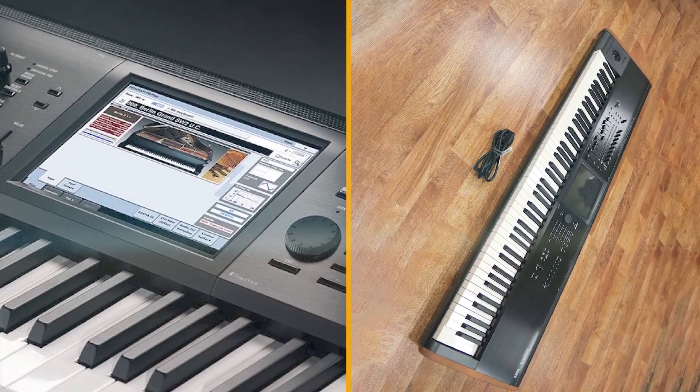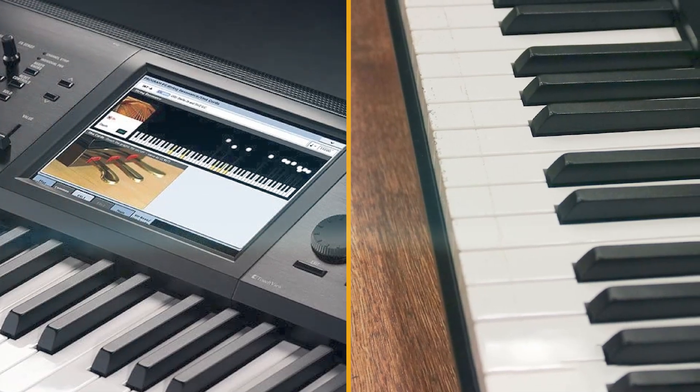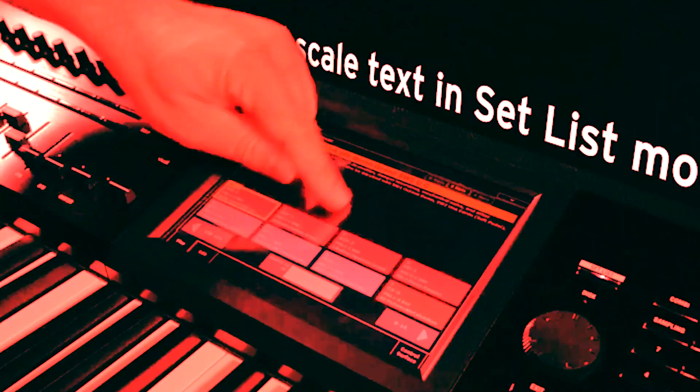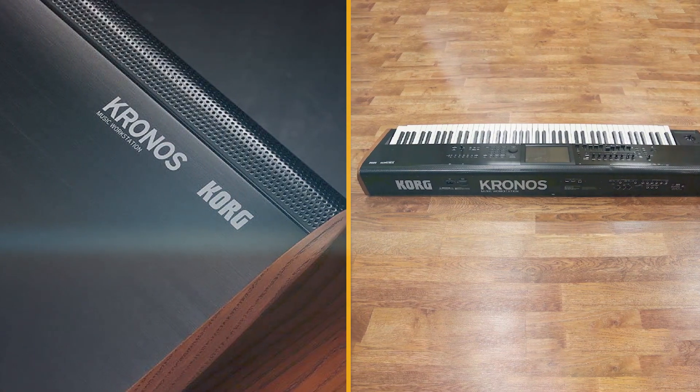Next, there's the superb EP1 engine, which deals with various Rhodes and Wurlitzer electric pianos. These all sound very authentic, and for personalizing your sound you can tweak details including note attack noise, harmonics, damper release, and hammer tip width.